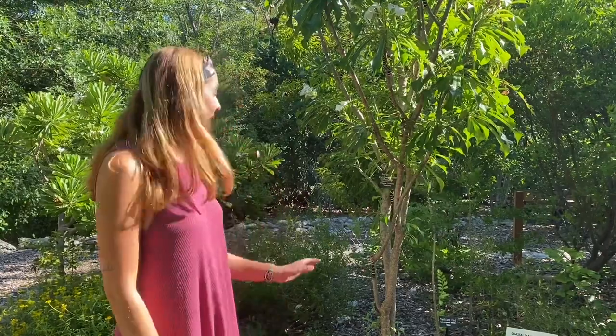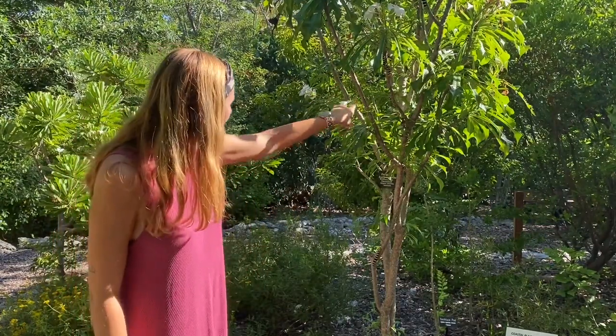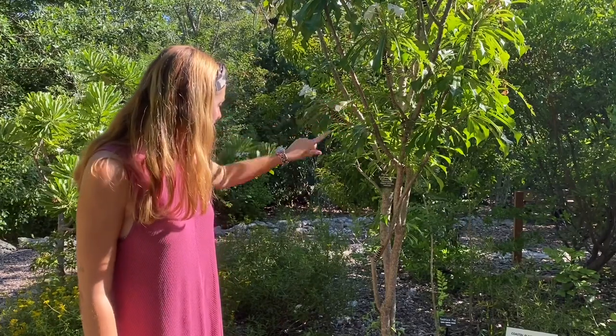Hi everyone! Welcome back to another Species Spotlight. I'm Miss Nicole here in the Blue Butterfly Garden section because today I'm highlighting the Frangipani hornworm. I'm actually standing in front of a Frangipani tree, also known as Plumeria, and we can actually see there are several hornworms all over this tree.